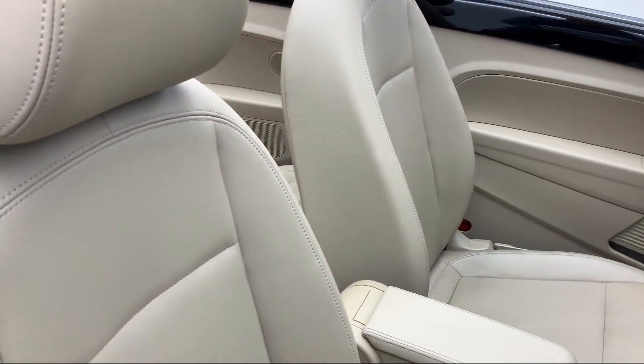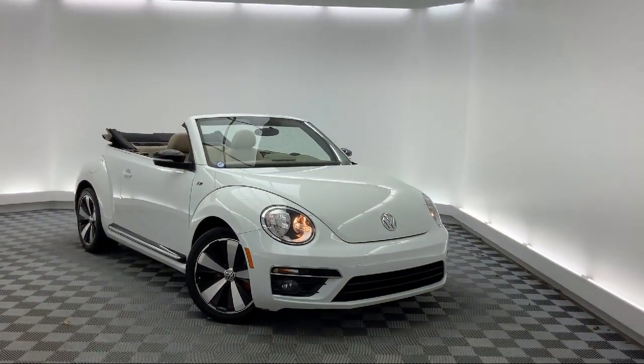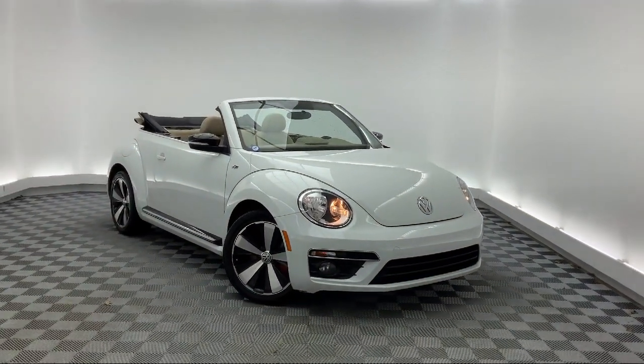Air conditioning, traction control, fog lights, power windows, and has less than 60,000 miles on the odometer.